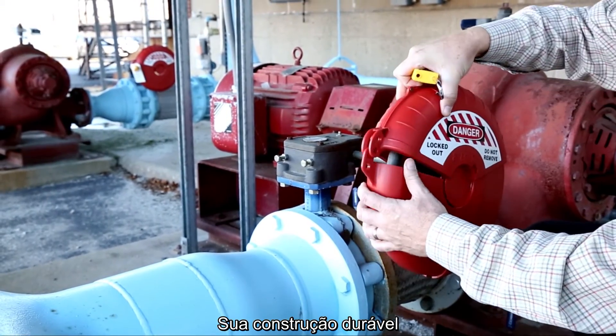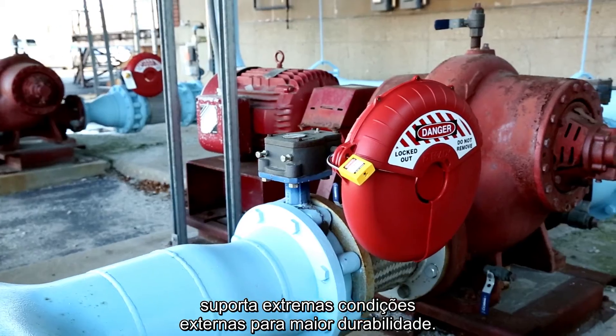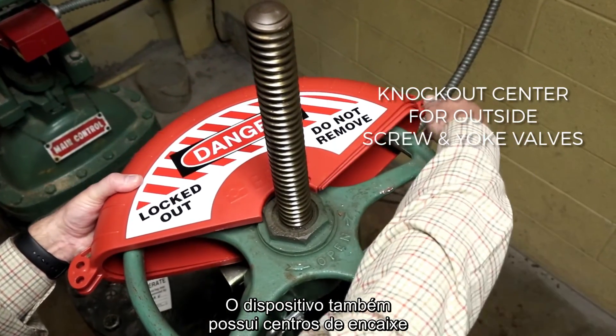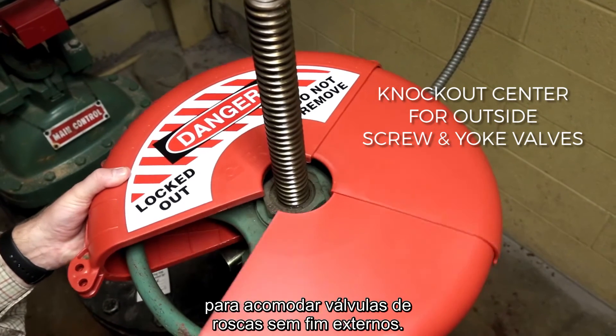Their durable construction withstands harsh outdoor conditions for added durability, while the patent pending design includes knockout centers to accommodate outside screw and yoke valves.